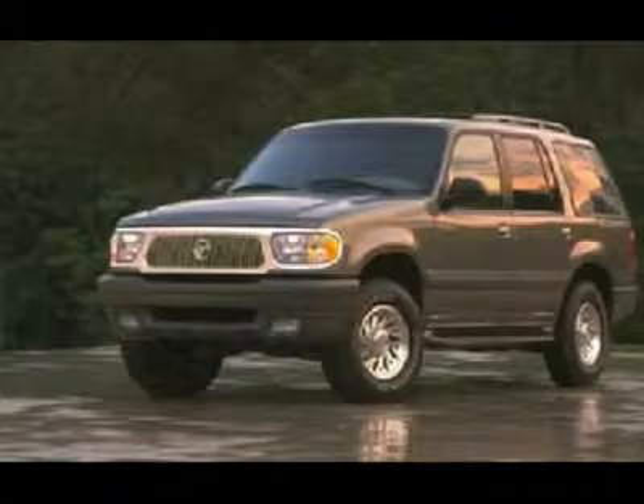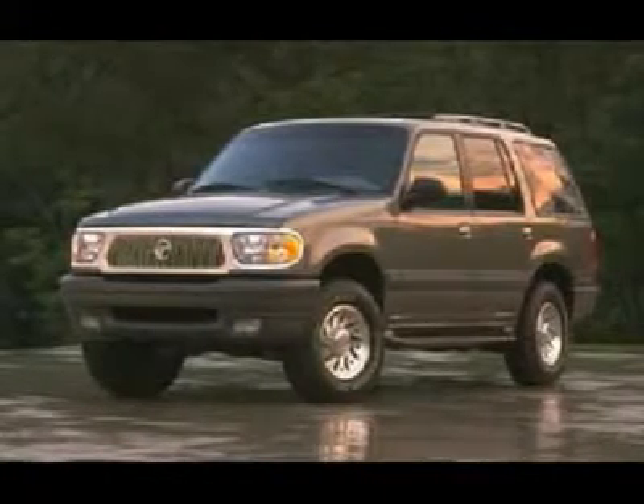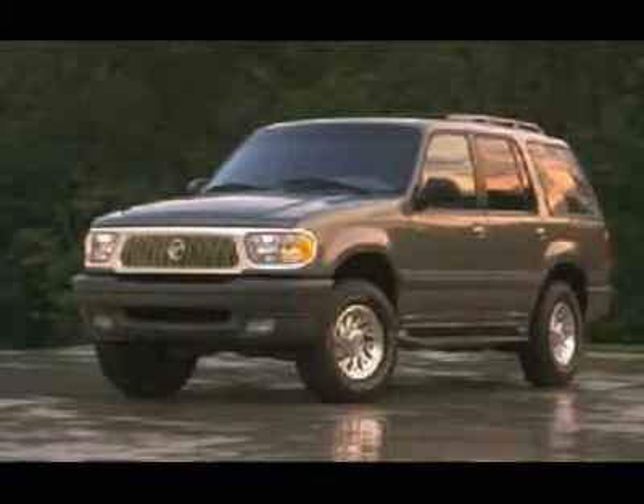Want some more good news? There's the practicality of all-wheel drive for those who want to feel secure and comfortable with the benefit of powering their vehicle with all four wheels. Bottom line, it's worth a look.